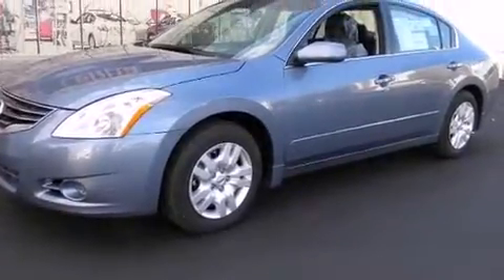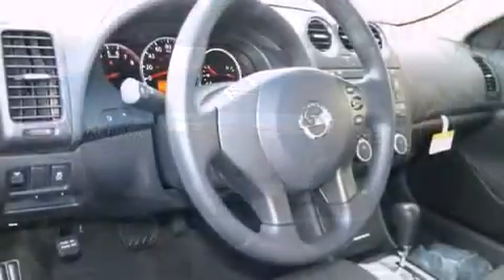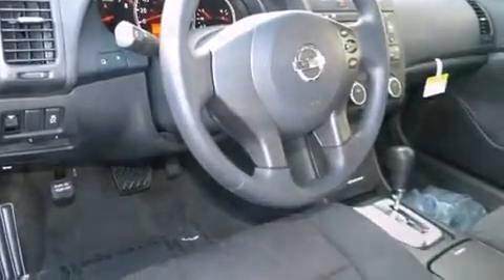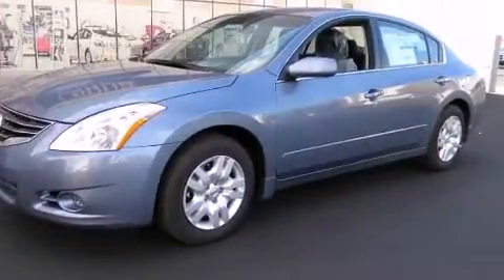Nissan ensures the safety and security of its passengers with equipment such as dual front impact airbags with occupant sensing, front and side impact airbags, traction control, brake assist, anti-whiplash front head restraints, ignition disabling, and four-wheel disc brakes with ABS.